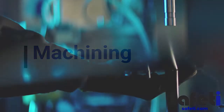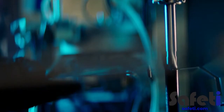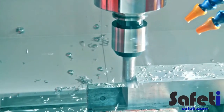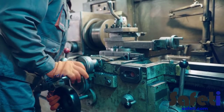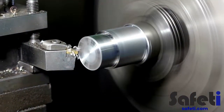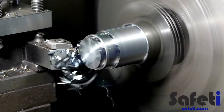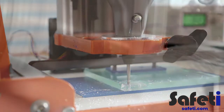Machining: this includes the use of machining equipment, including presses, CNCs, milling machines, cutting saws and lathes. These types of equipment have significant potential to cause injury or harm, including entanglement, crushing, pinching and other serious or even fatal injuries.